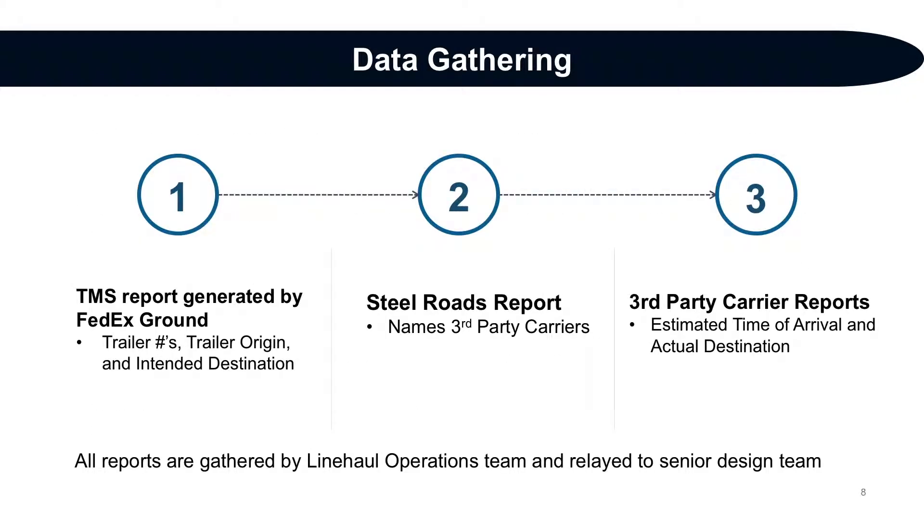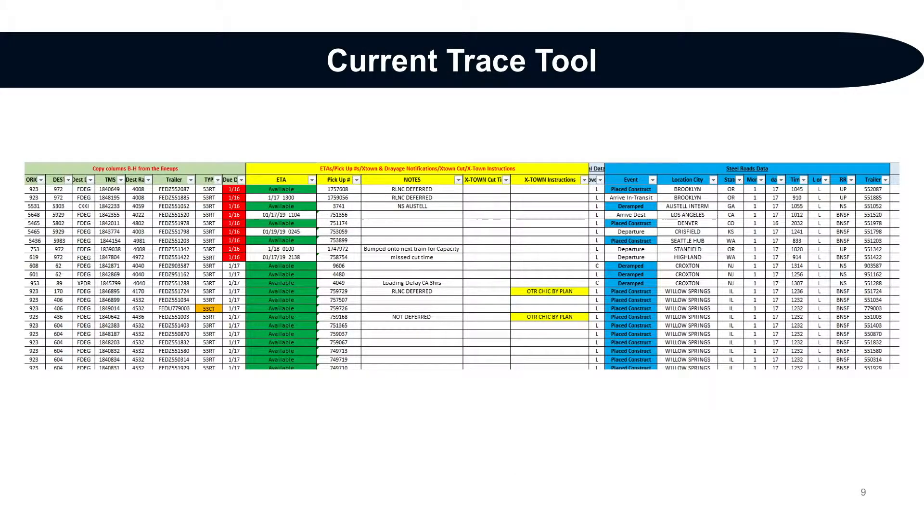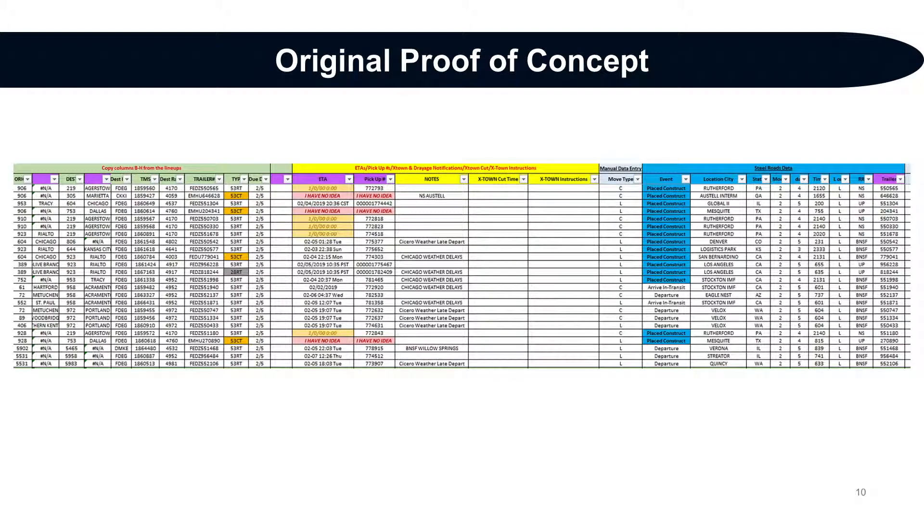For a seamless transition into using our tool, we made the decision to integrate it into Line Haul's current workflow. Data for the trace tool is gathered in a defined order. The current trace tool was visually cluttered, containing extraneous and redundant information separated by its source. To begin the process of automating the trace document, we first had to map and identify connections between certain data sets. After identifying those sources, Excel formulas were created to connect the source information to the primary product. This proof of concept document served as the basis for the programming logic of our Python-based automatic final solution.